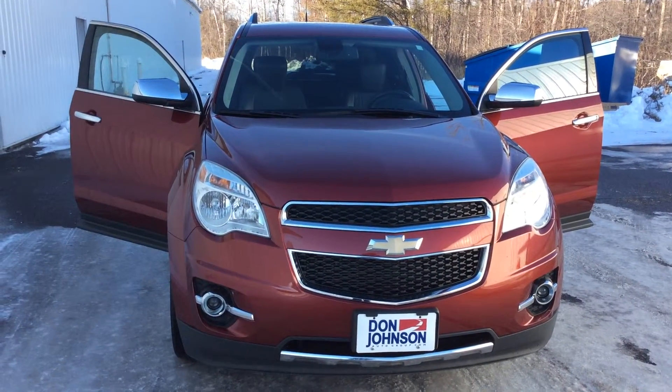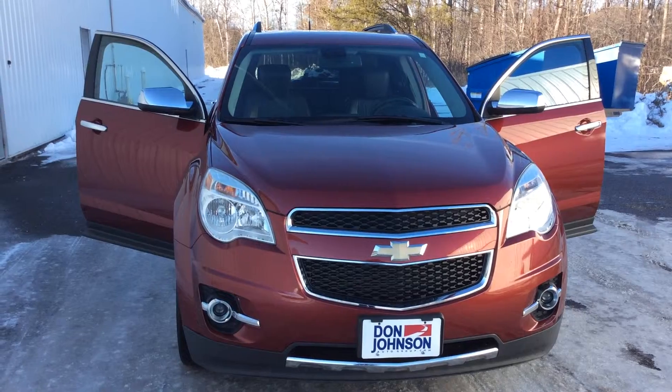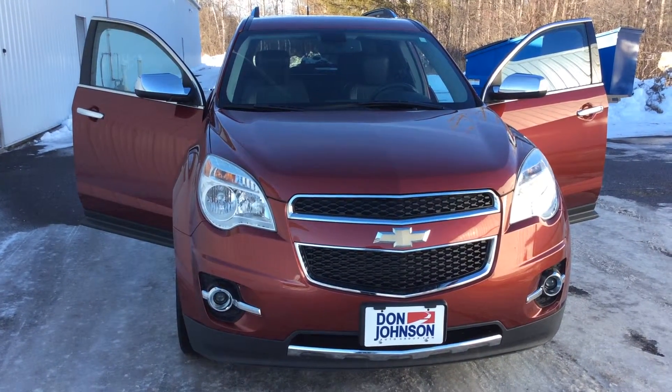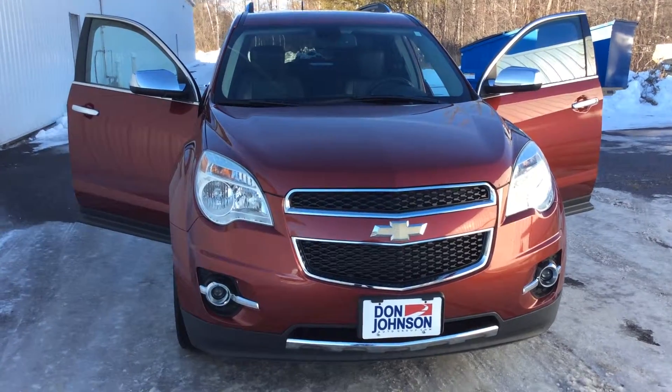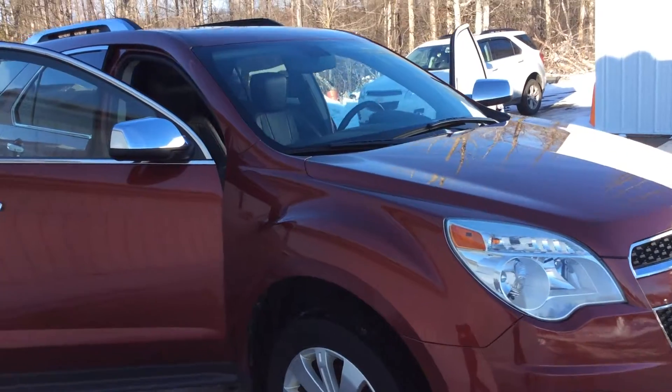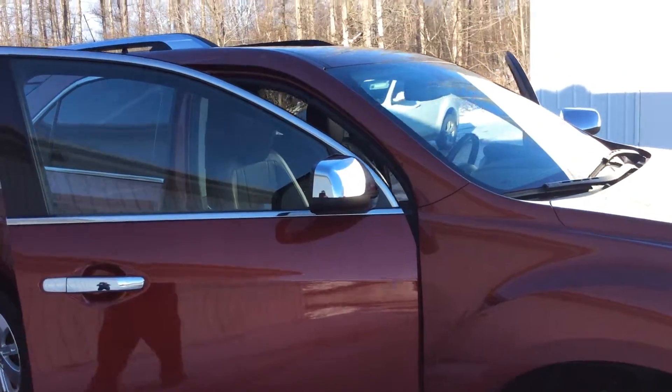Hello, this is Pam Davis from Don Johnson Motors in Hayward, Wisconsin. What you're looking at here today is a 2010 Chevrolet Equinox 2LT. As you can see with this Equinox, it does come with fog lights on it. It's more of a dark red tint color, almost like ruby.